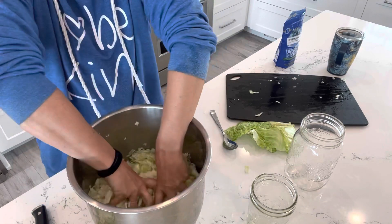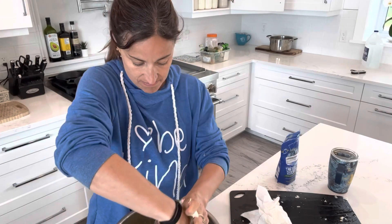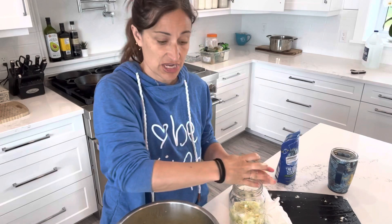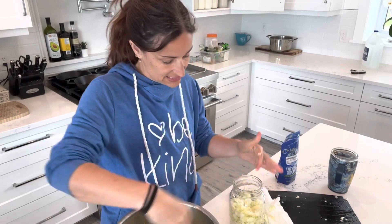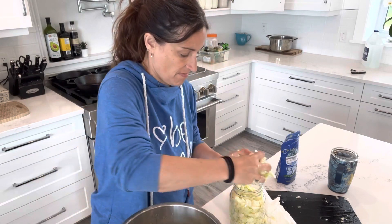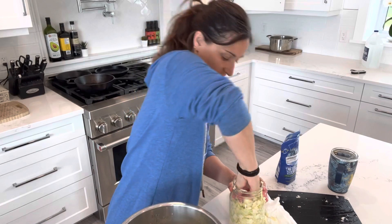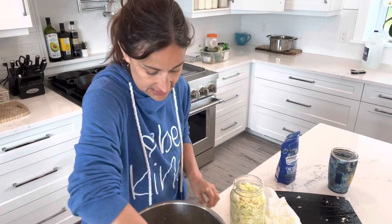If you kept massaging, this would make its own brine. Since I don't want to continue right now, I'm just going to pack it into the jar — put it in and pack it down as you go. The longer you massage it, the more brine it creates so it sits in its own juices rather than added water. Remember to really pack it down tight.